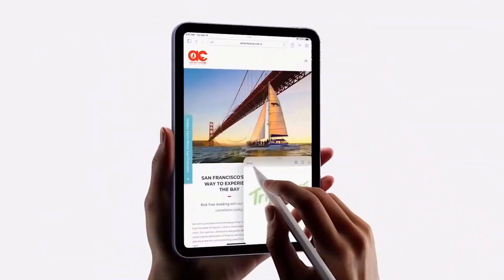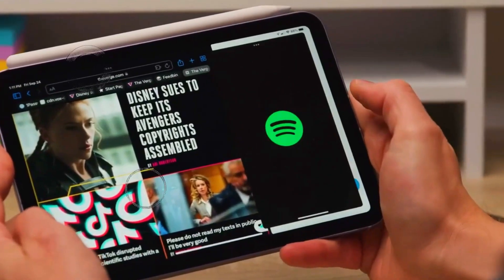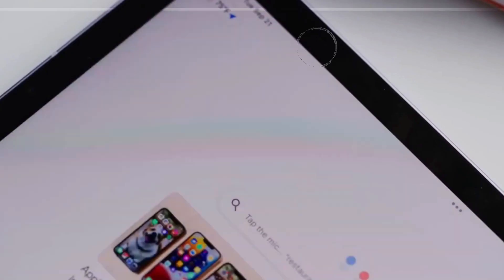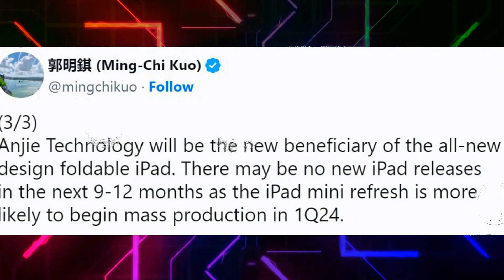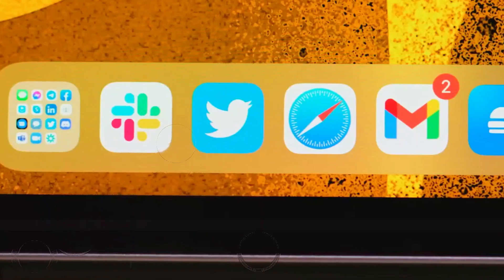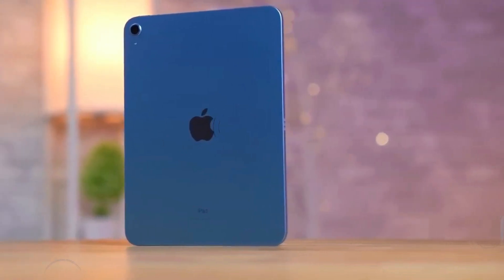The new iPad Mini 7 and the 11th generation iPad. After a notable hiatus of over two years, these devices are poised to make a grand return, bringing with them a fresh wave of innovations and upgrades. This article delves into what we can expect from the iPad Mini 7, exploring its rumored features, potential design changes, and pricing strategies. Prepare to get all the details you need about this highly awaited device.